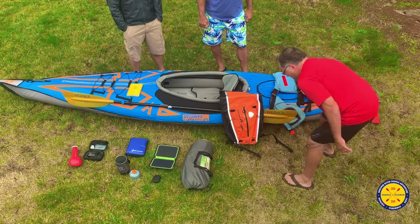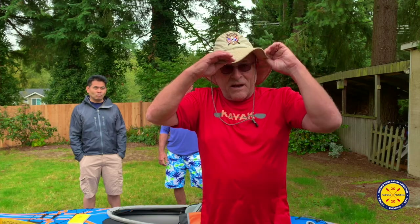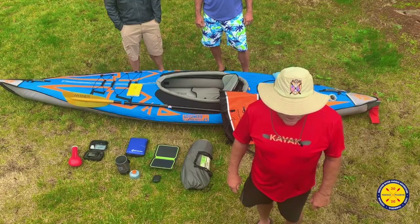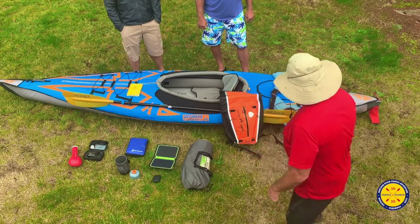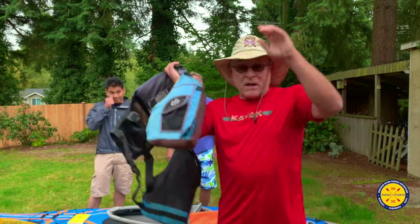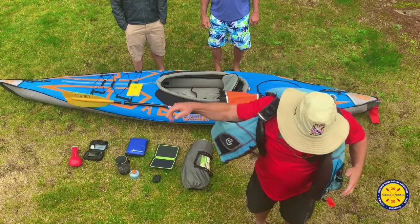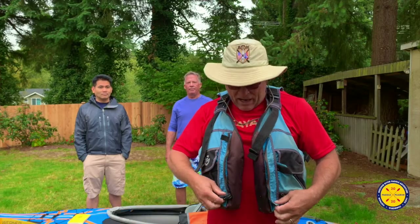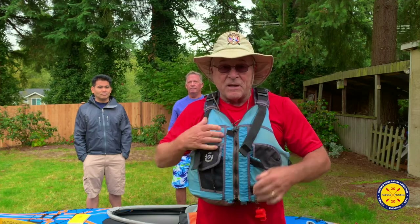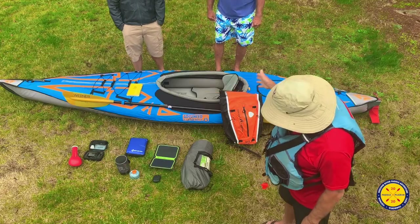It's going to be hot and humid, and of course having the appropriate hat is important as a place to start. Let's think about safety first. This is a PFD, a personal flotation device, or in the common vernacular, a life jacket. We're going to have this on at all times to be safe in the mighty Mekong River. You see the kayak here.